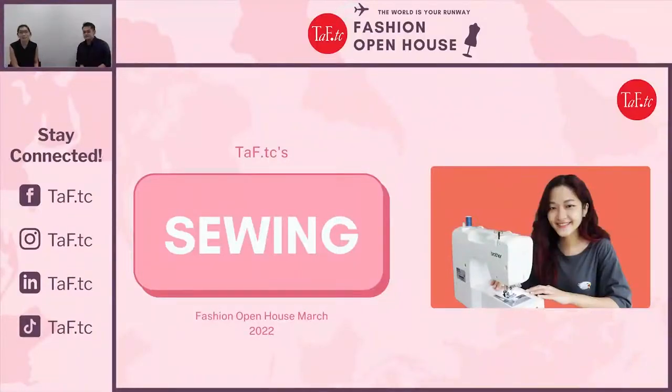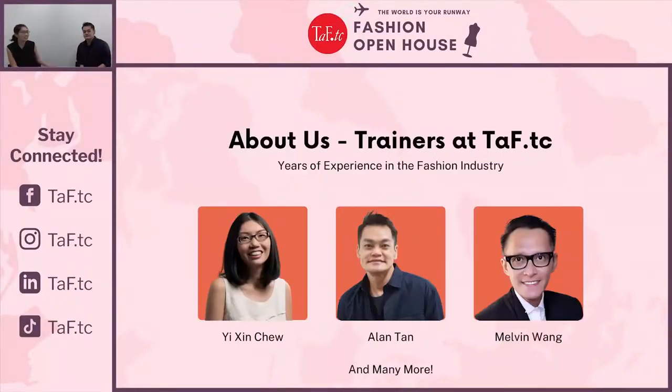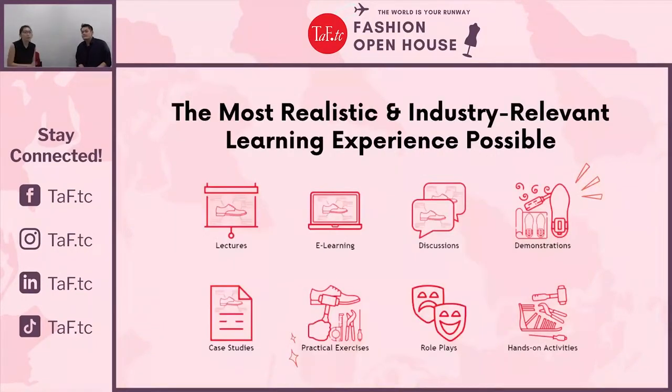Welcome to TEFTC Open House. My name is Yi Sin and this is Ellen — we are trainers at TEFTC. We both teach the drafting and sewing modules here. One of the most unique things TEFTC can offer students is that many of our trainers come from the industry. We are industrial practitioners, which gives you a more holistic, industrially relevant learning experience.